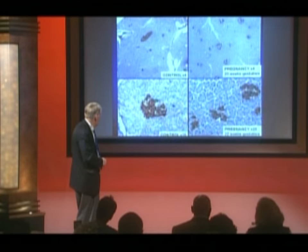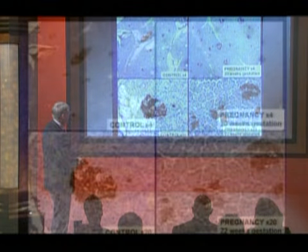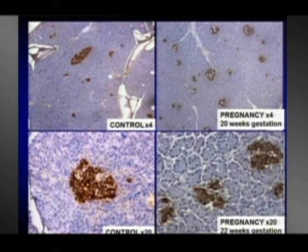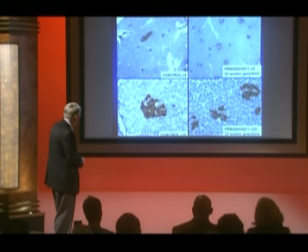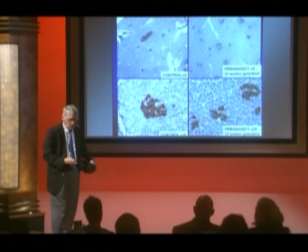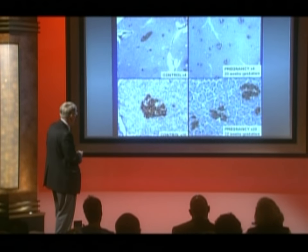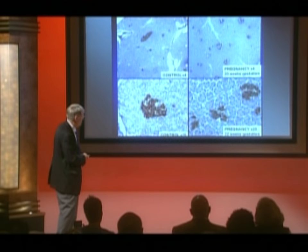These are sadly circumstances where humans tragically died during pregnancy and we could obtain the pancreas. These sections of pancreas from humans show, at low power, the blue material which is the exocrine tissue digesting your lunch, and the purple splodges which are the islets of Langerhans stained for insulin. At higher power an islet is more easily discernible. The top panels are from non-diabetic, non-pregnant individuals, and the bottom panels are from two individuals who don't have diabetes and are pregnant at 20 and 22 weeks of gestation.